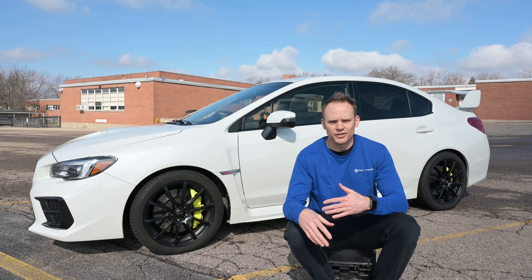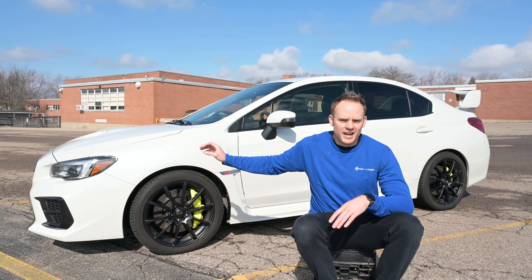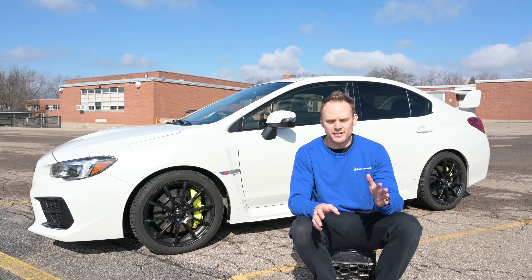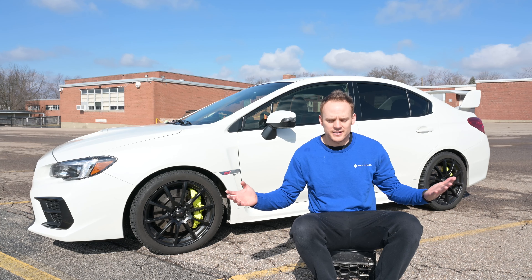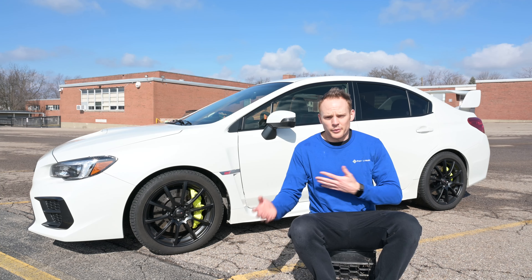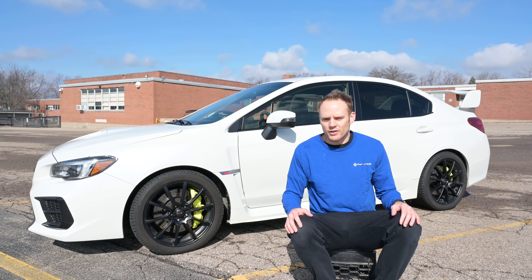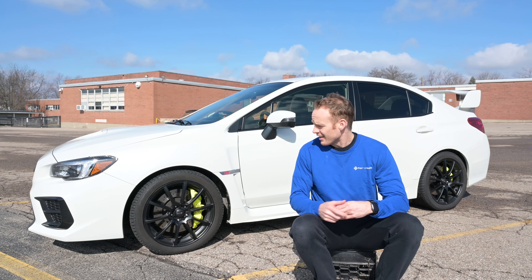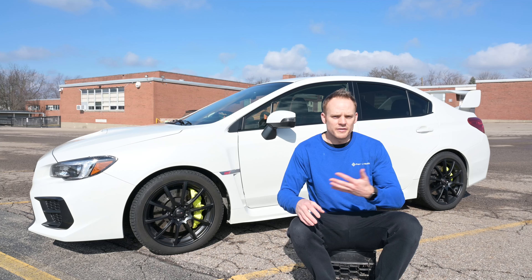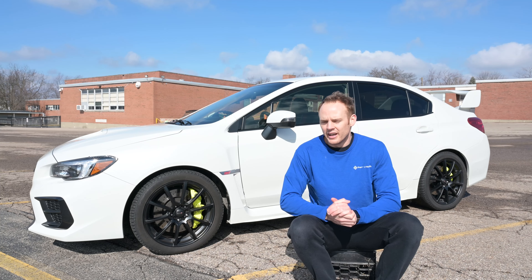What's going on everyone? Welcome back to the channel. In this video I'm going to bring you a quick update review of our 2020 STI. I recently did a 2,500 mile update and we're close to 4,000 miles now. This is the first nice sunny day we've had where it's been warm enough to do a video because we've had a ton of snow — nine inches, then five, then four — so it had a decent amount of salt and crud on it.